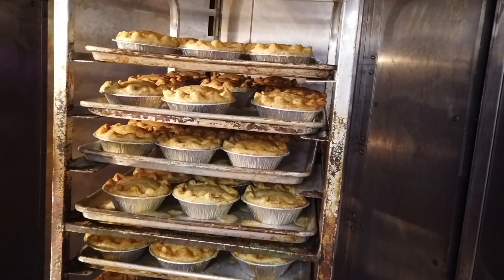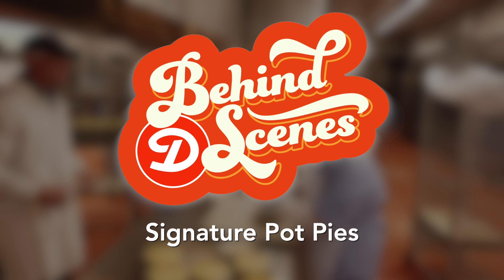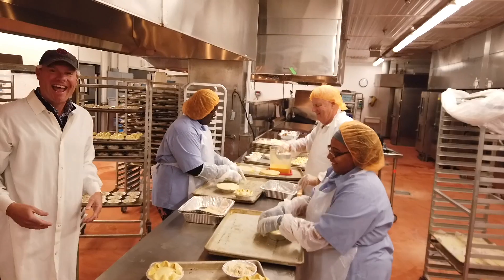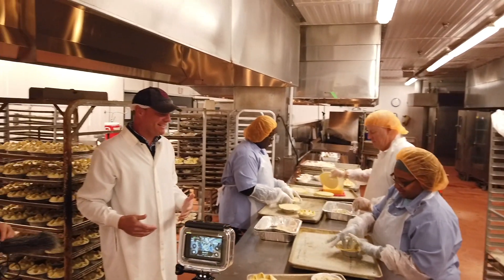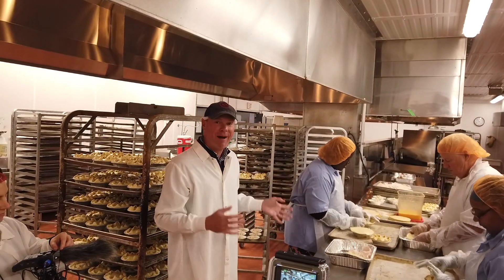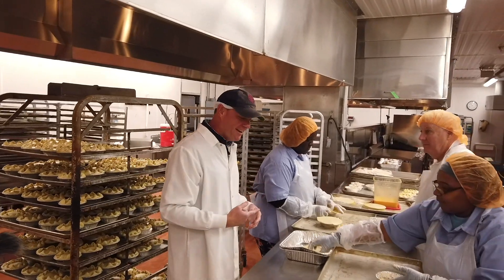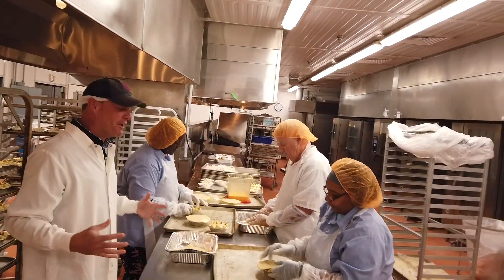That is the signature pot pie for St. Louis. I'm Greg Dearberg and I'm here behind the scenes in our central kitchen and we are making our signature pot pies. We're with Whitney, Val, and Terry, and you're seeing stuff that no one else gets to see.